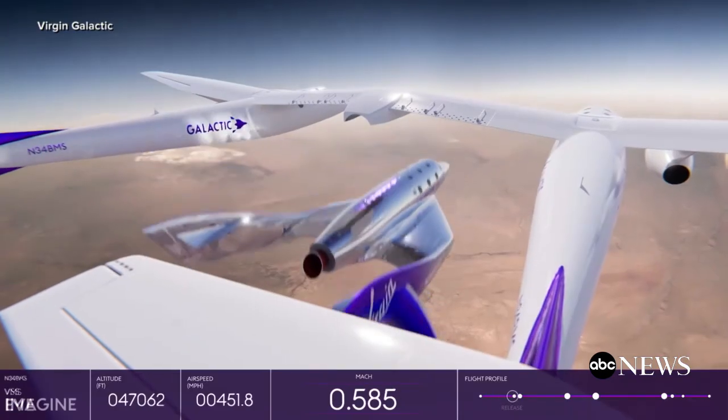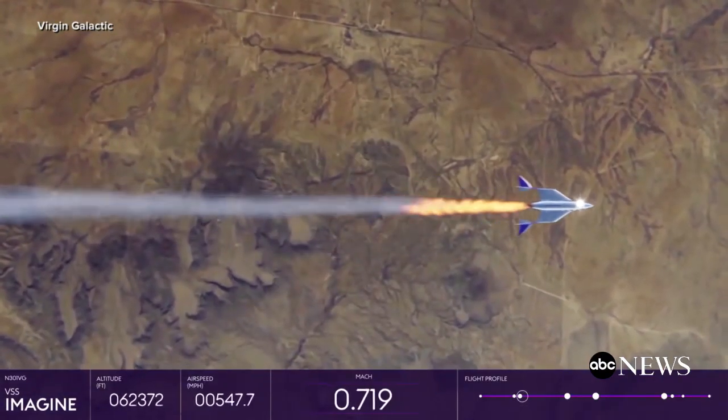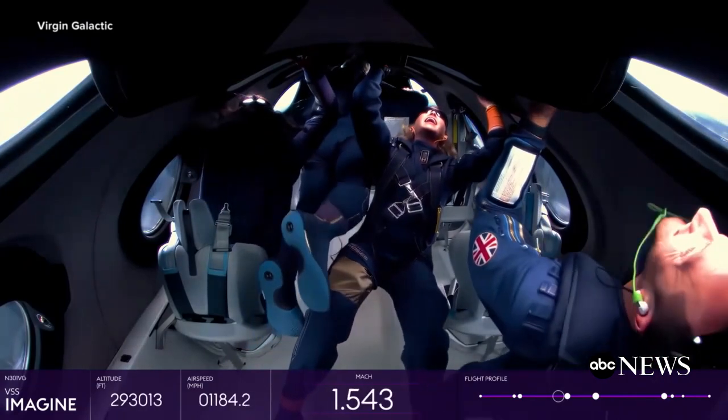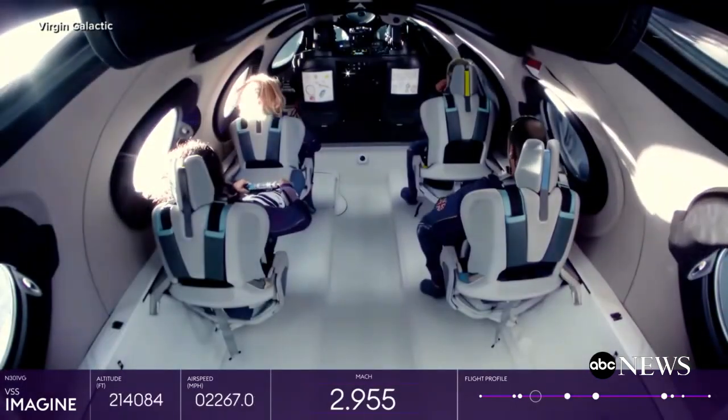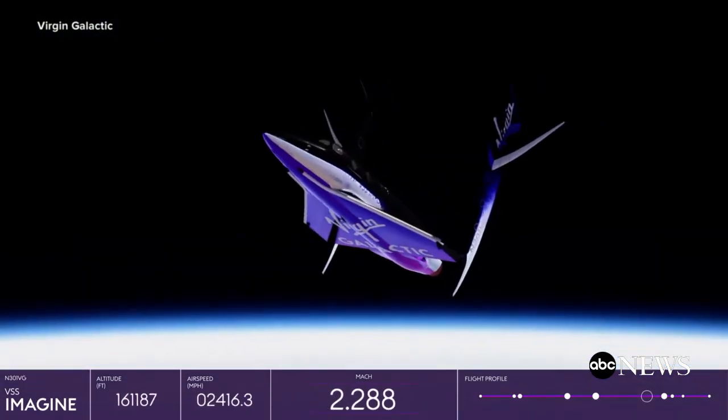And your chance to really get away from it all has finally arrived. Virgin Galactic's space ticket reservations open to the general public today. Commercial service is expected to begin this year. The cost of the 90-minute flight to the edge of space: $450,000. That's a whole lot of Starbucks.